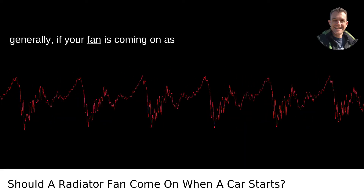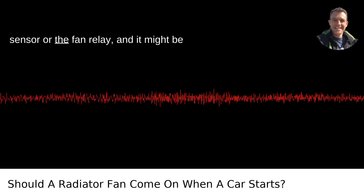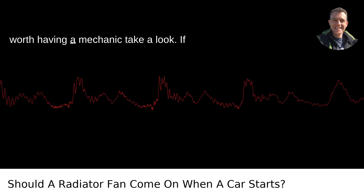But generally, if your fan is coming on as soon as you start the car, this could indicate a problem with the temperature sensor or the fan relay, and it might be worth having a mechanic take a look.